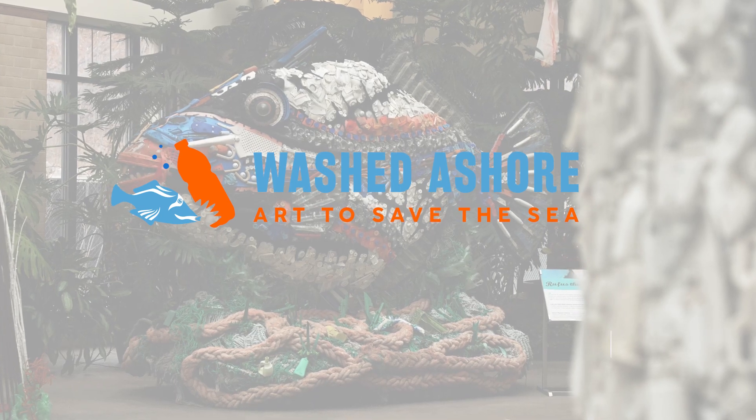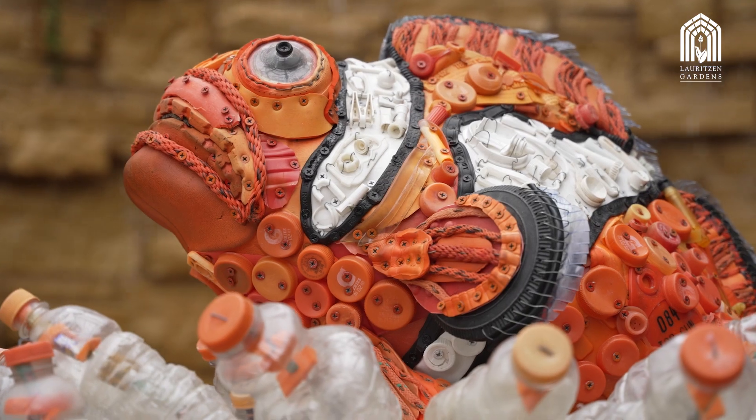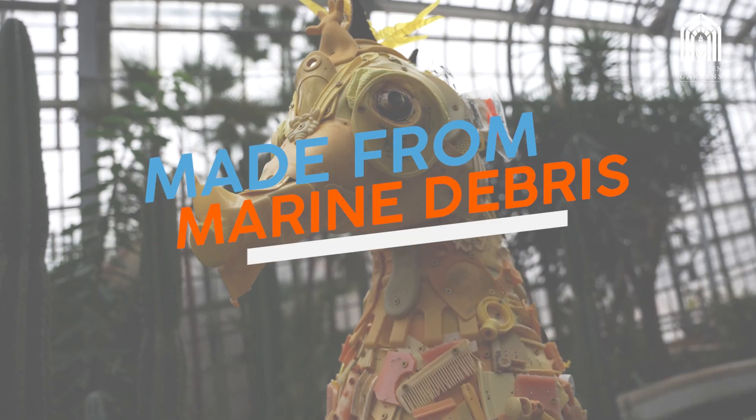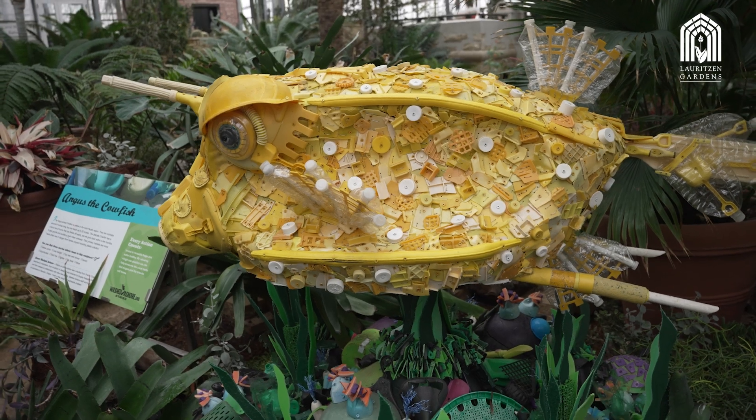The latest exhibit at Lourdes and Gardens is making a big splash. In Washed Ashore: Art to Save the Sea, a fantastic collection of sculptures of sea life made from marine debris raise awareness of plastic pollution in our waterways and inspire change.